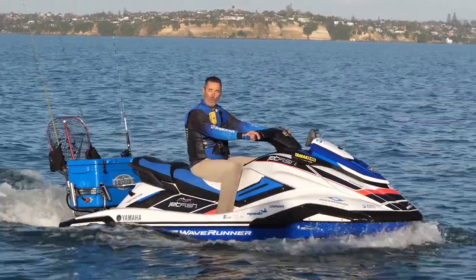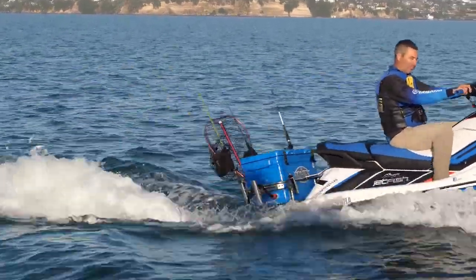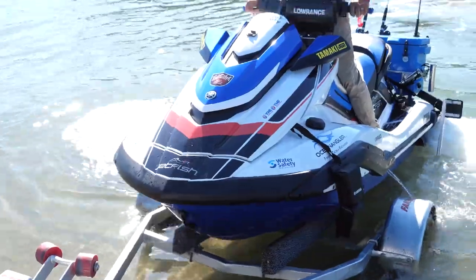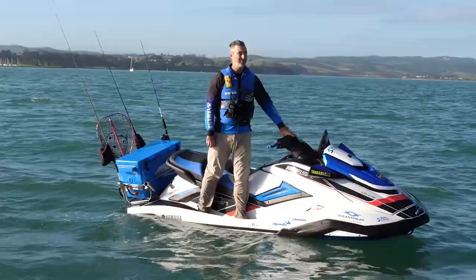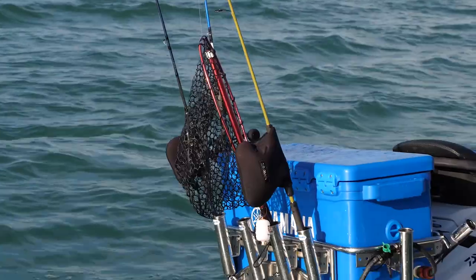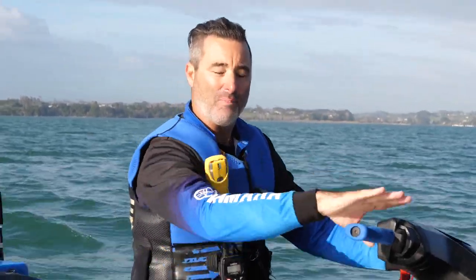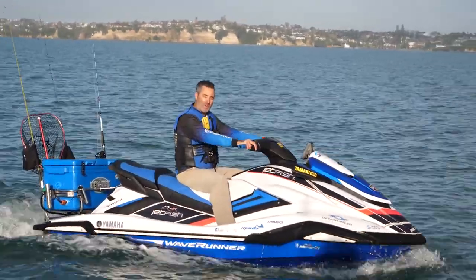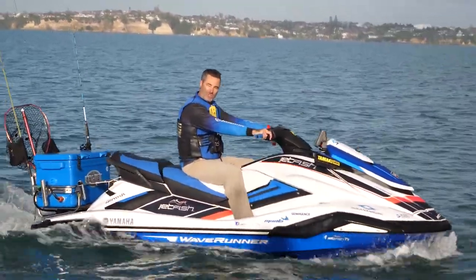And I do it all on a wave runner. With a range of over 150 kilometres, I can go anywhere that a boat can go. It's easy to launch, safe and stable enough to stand on one side or fight large fish. I've got all the electronics and storage that any boat would have and I always carry the latest safety equipment. This life's not going to live itself, so hop on now and let's head off on today's Jetfish adventure.